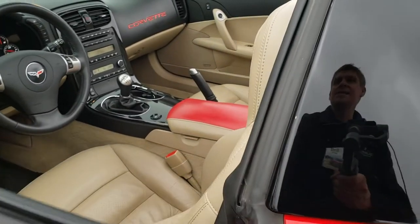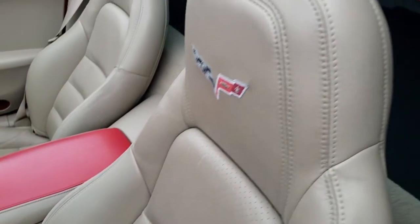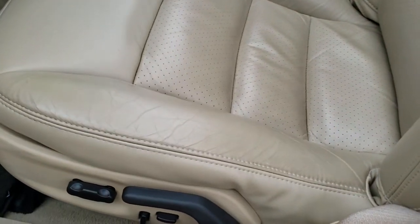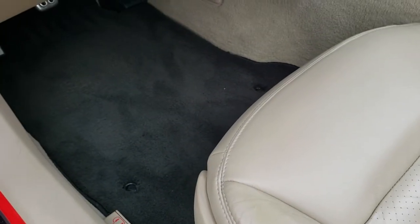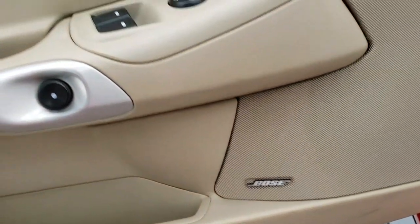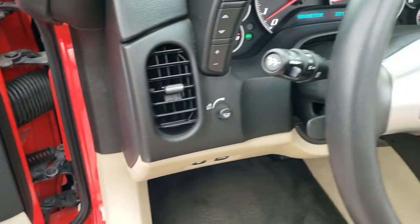Inside, the LT3 package gives you the tan leather interior. There are no rips or tears on those seats — very nice condition. You do get side curtain airbags. Both seats are heated and power. We have some really nice Lloyd floor mats in here, and the factory tan floor mats come with the car in a box. Bose sound, power windows, power locks, power mirrors, memory driver seat, and auto headlamps.